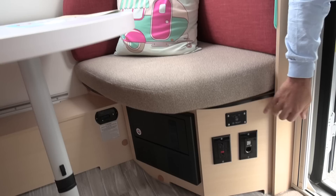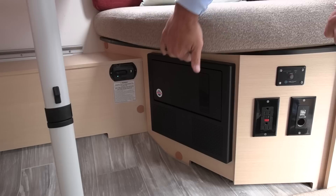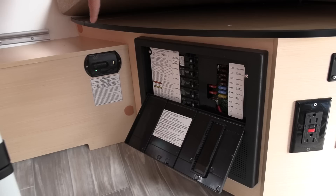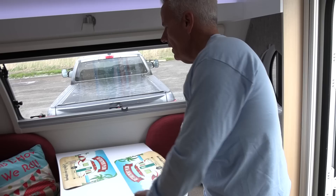Up front you have your inverter switch — this is how you turn your 1,200-watt inverter on and off to power this outlet and the outlet by the bed. There are also two USBs and a cigarette adapter. In here is our fuse panel where all your fuses and breakers are set up. There's a compartment under here for mechanical access only, and this is your propane and carbon monoxide sensor — if you have a propane leak, the alarm goes off.